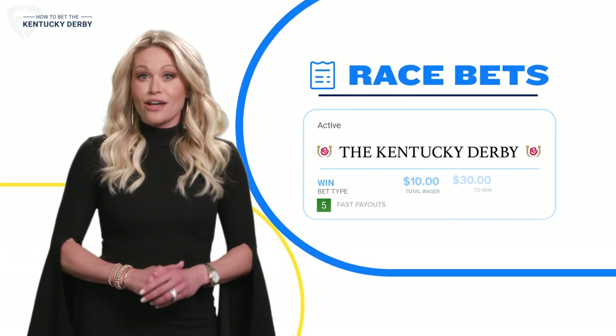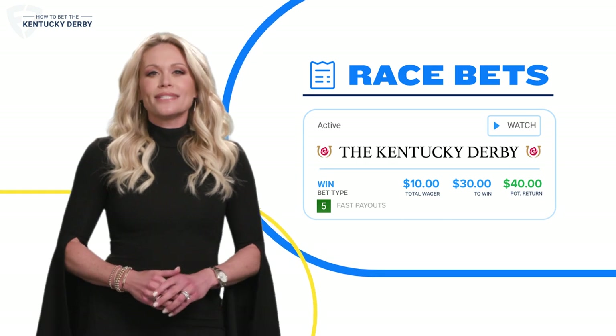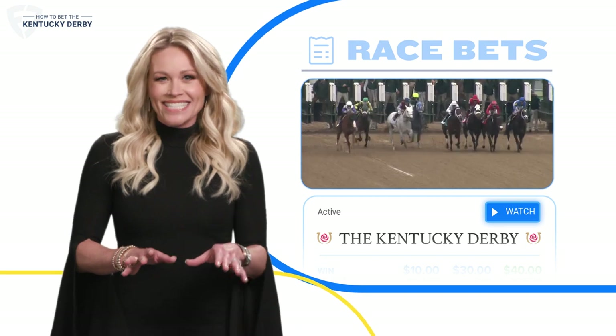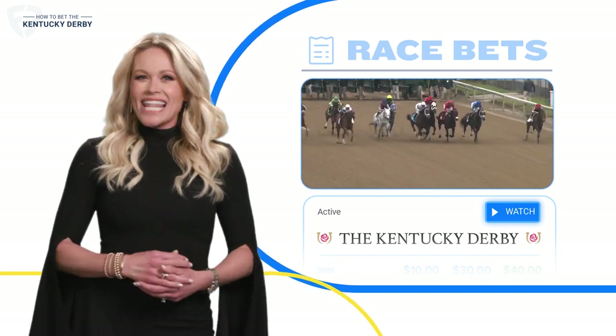And you can keep track of your active and settled bets in the race bets tab. Then just sit back — or on the edge of your seat — and watch the Kentucky Derby live.